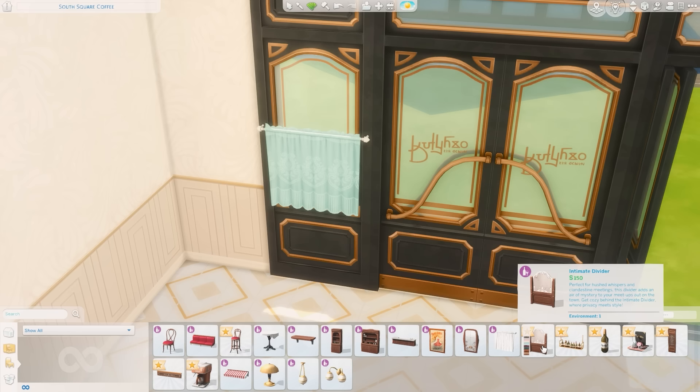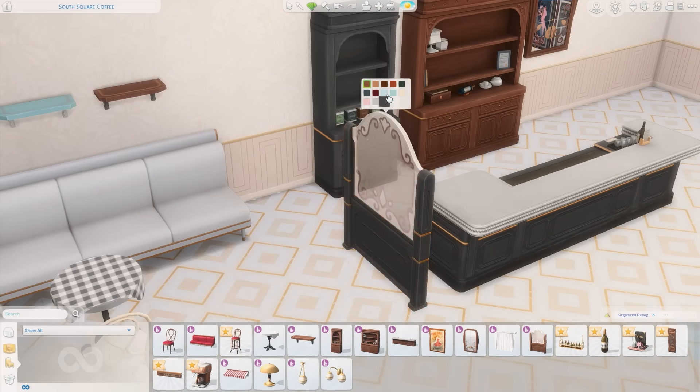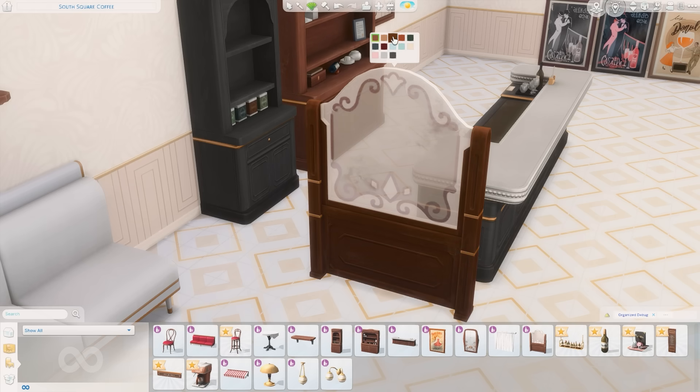Then we have the intimate divider, which is a really pretty item. I could see it being used in spaces like this, either dividing the bar space or a couple of booths. I love the glass and how it's a little bit dirty — I think that's such a cool touch. And of course all of the different swatches to match everything we've seen so far. This is really, really pretty.